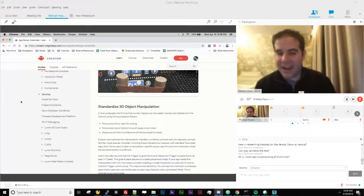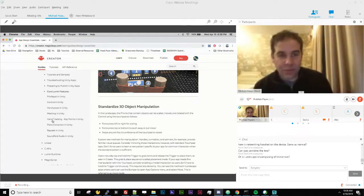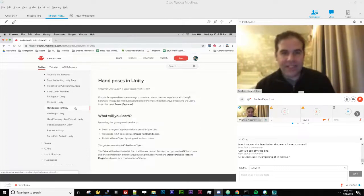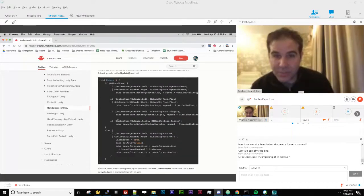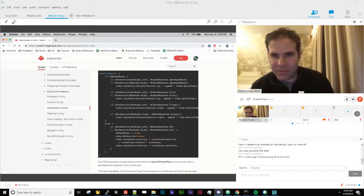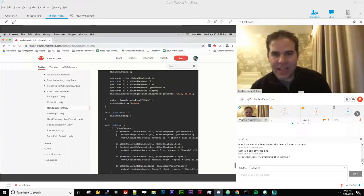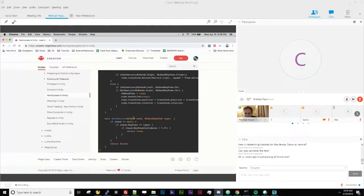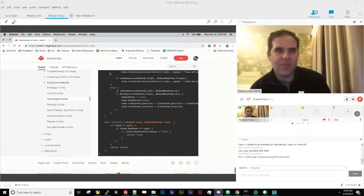Everything is included in the Creator Portal. Under core Lumin features you can find feature-specific code information. For example, if I want to know how to use hand poses in Unity, I click on that and immediately see a thorough tutorial that walks through everything from project setup all the way to simple but powerful code examples — setting up which gestures you want, like open hand, fist, or finger, and a full code example showing the typical script for using hand gestures.